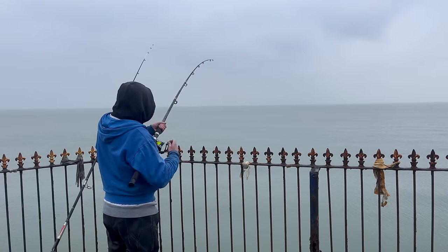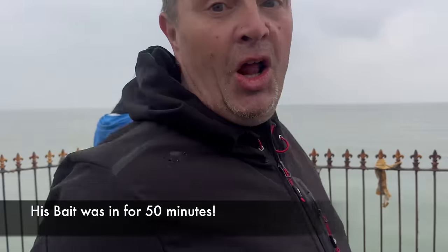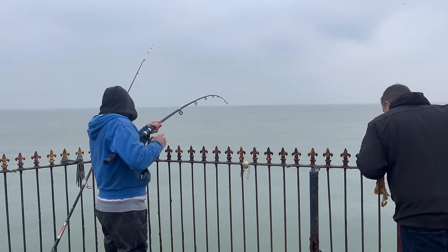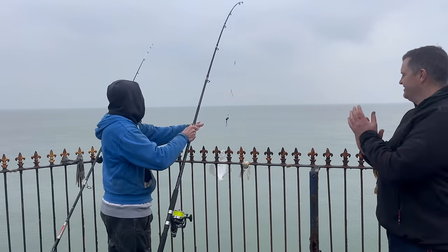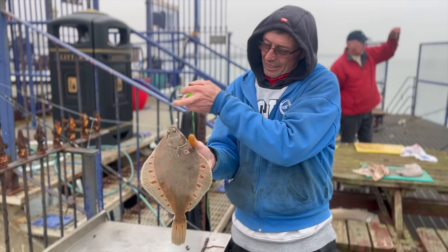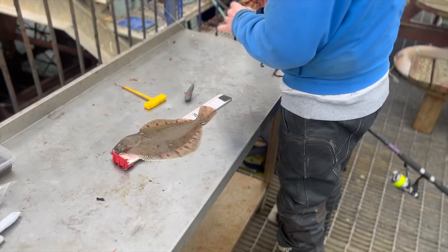Yeah, beauty — look at this one! It's a nice fish isn't it? A little saw on there. Yeah, brilliant, lovely. Thanks mate.